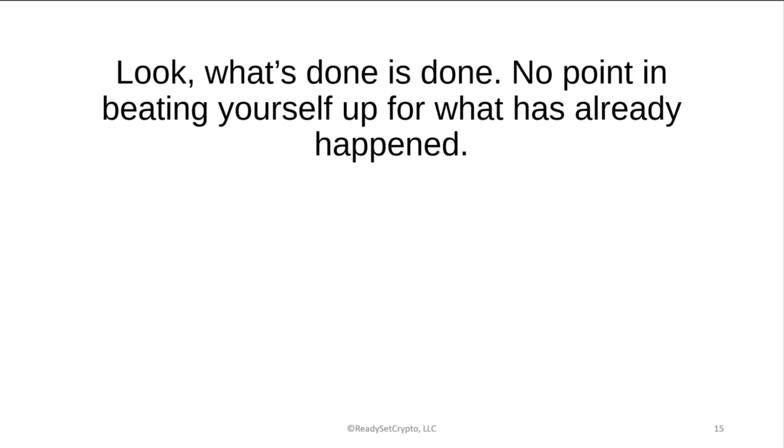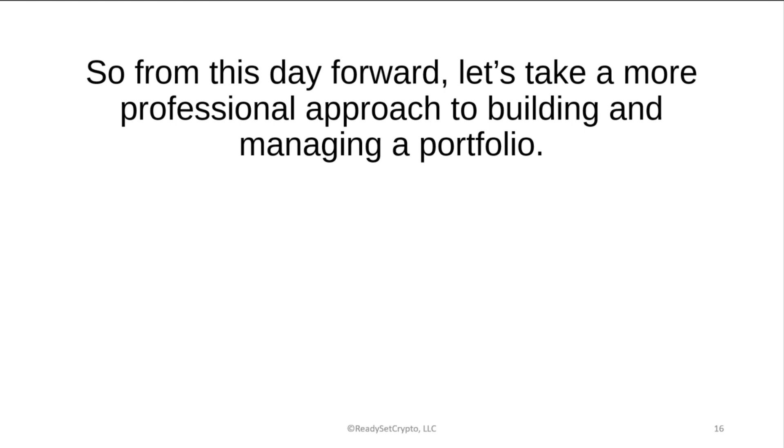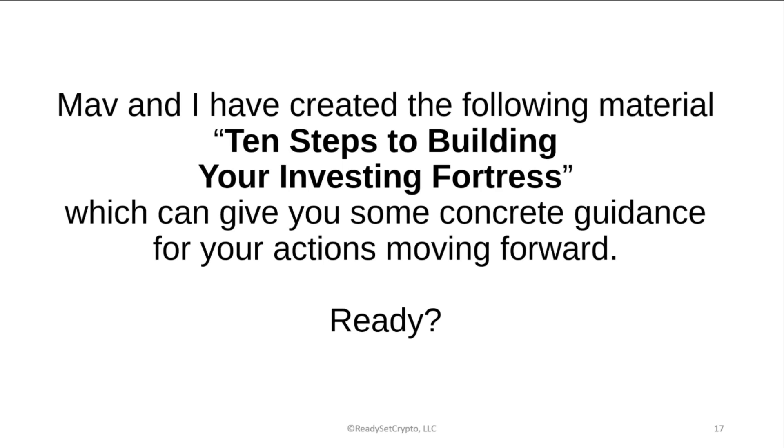What's done is done — no point in beating yourself up for what has already happened. The only thing you can do now is change the future based on a vector you set today. Even a one-degree difference in direction can make a huge difference over many miles. From this day forward, let's take a more professional approach to building and managing a portfolio. This market is merciless and we need to match that level of seriousness. Mav and I have created 10 Steps to Building Your Investing Fortress to give you concrete guidance moving forward.